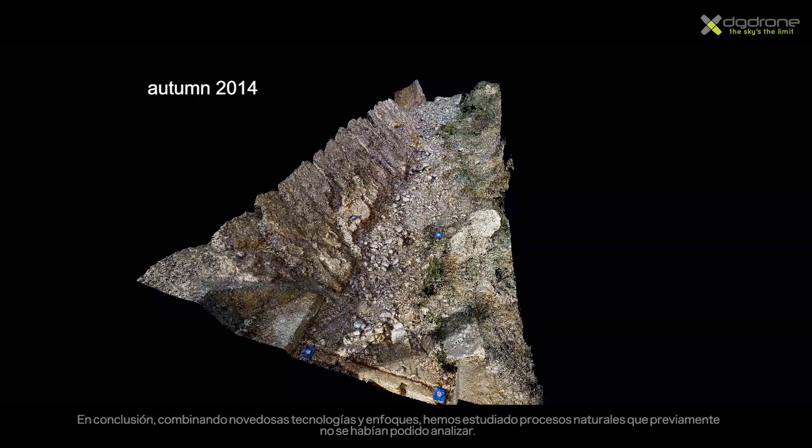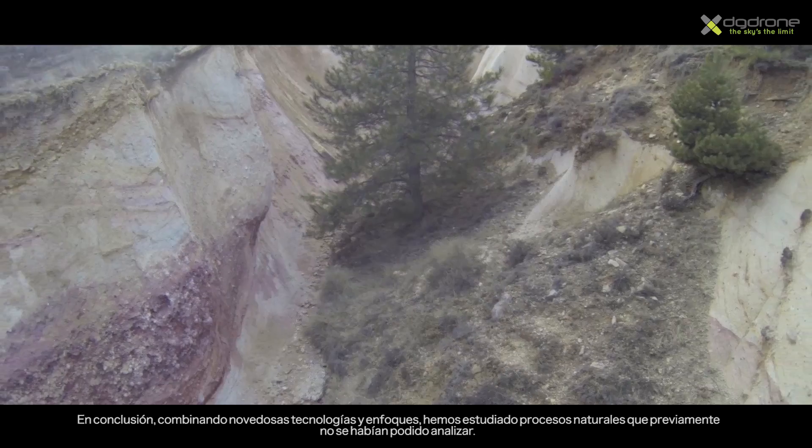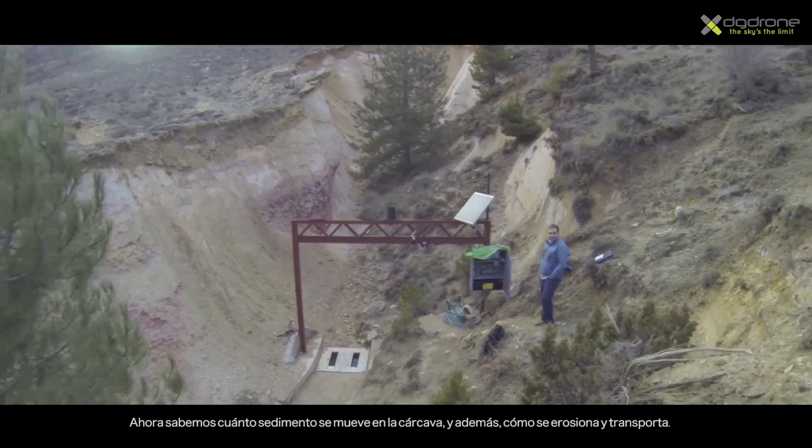In conclusion, this research uses very novel technologies to study what previously has not been possible — not only how much, but how sediment moves in a galley and how it is eroded.